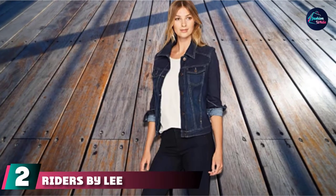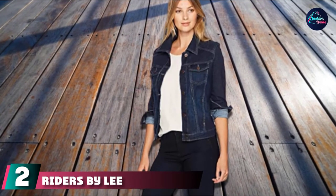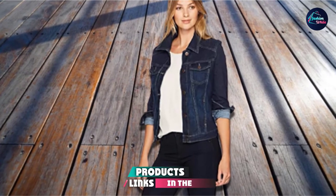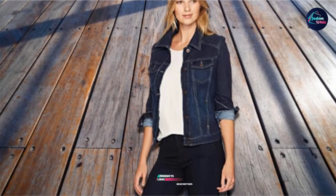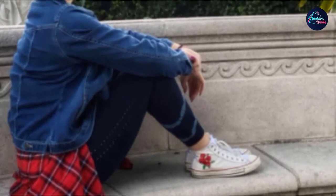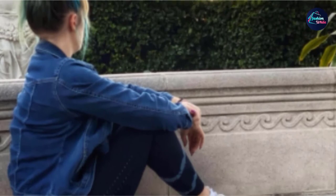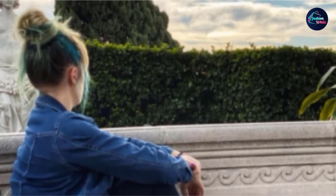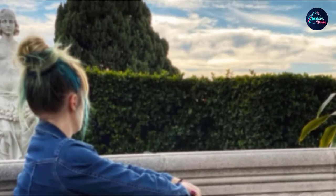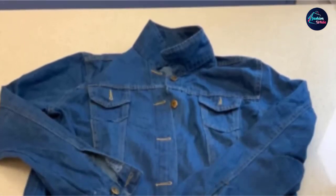At number two, we have the Riders by Lee Indigo Stretch Denim Jacket. This button-down jean jacket has a classic, feminine fit and is a real wardrobe staple. It is made from a cotton and polyester blend to provide comfort and a touch of stretch. Choose from a variety of washes and colors, including aqua, red, white, and weathered. It is 62% cotton, 24% polyester, 13% rayon, and 1% spandex. Imported, button closure, machine wash.